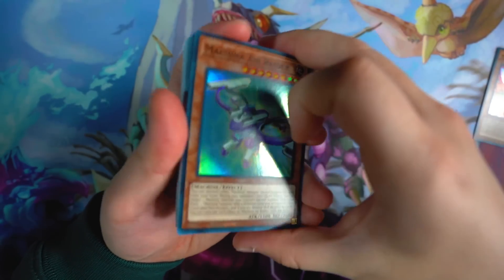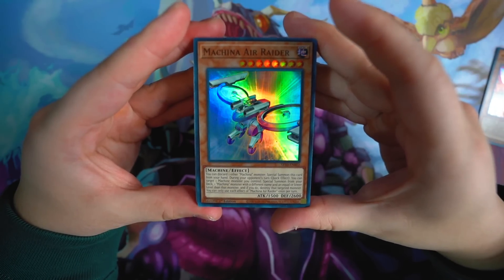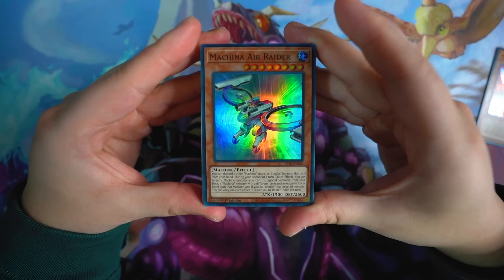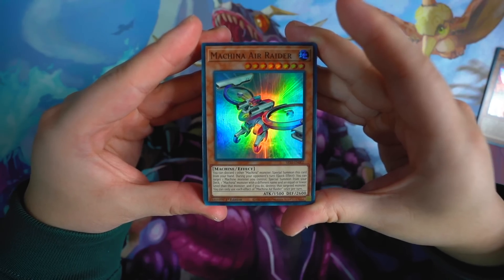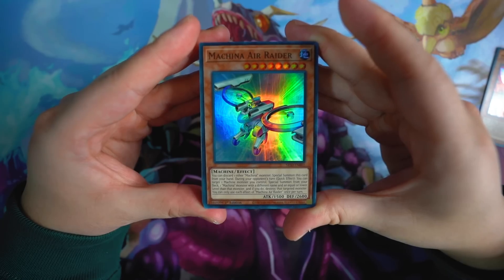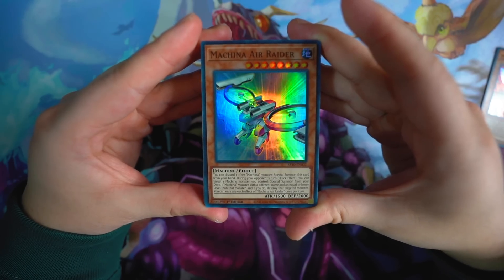Machina Aerator — this card is very, very good. It's a machine level 8 monster with the effect that you can discard one other Machina monster to special summon this card from your hand. During your opponent's turn, quick effect: you can target one machine monster you control and special summon from your deck one Machina monster with a different name and equal to or lower level than that monster, and if you do, destroy that target monster. You can only use each effect of Machina Aerator once per turn.